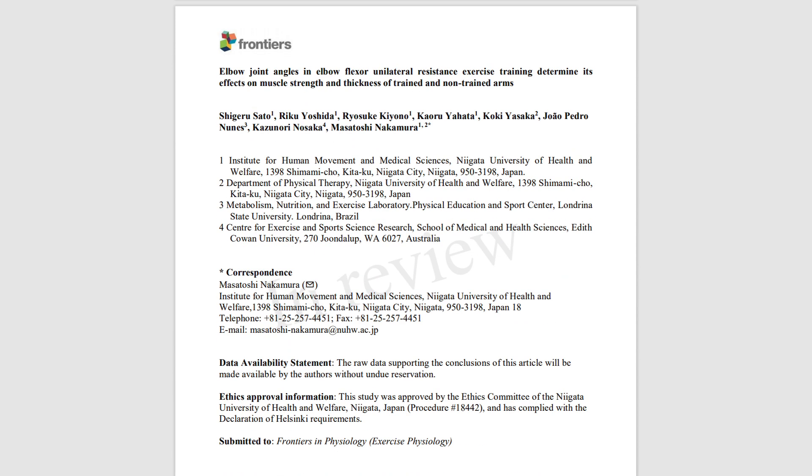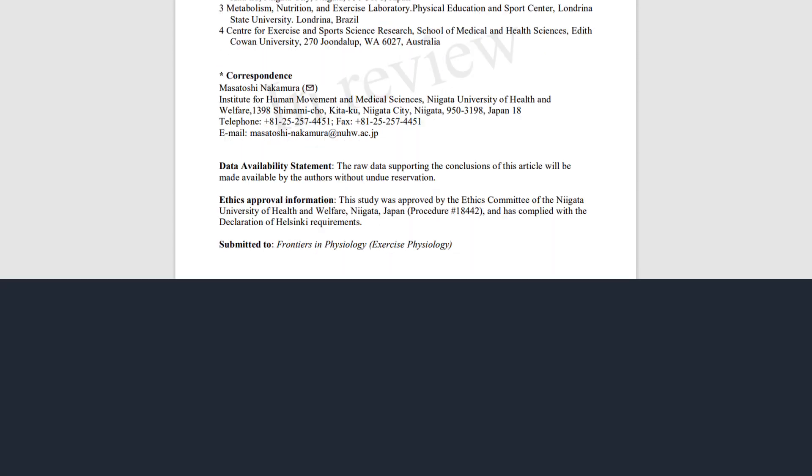This study explored the effects of training the biceps at a shorter versus a longer muscle length on hypertrophy outcomes. 32 untrained subjects performed a biceps training protocol consisting of single arm preacher curls two times per week for five weeks. Trainees were randomly assigned to one of three groups.